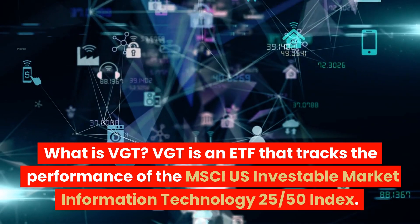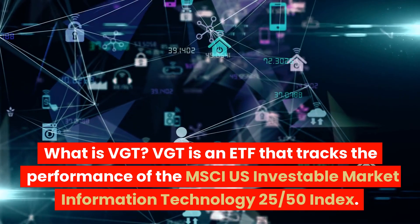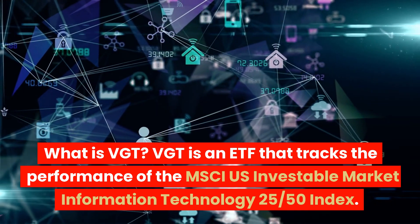What is VGT? VGT is an ETF that tracks the performance of the MSCI U.S. Investable Market Information Technology 2550 Index.